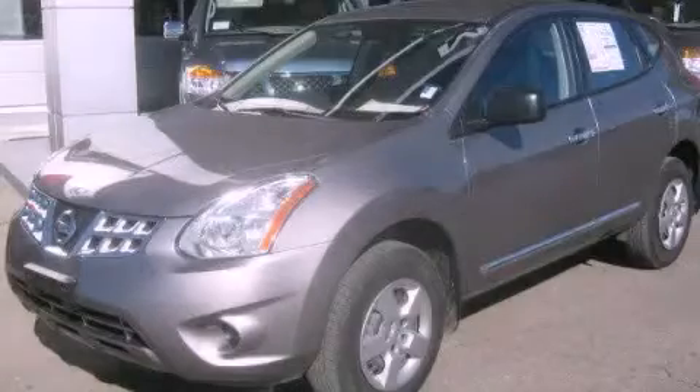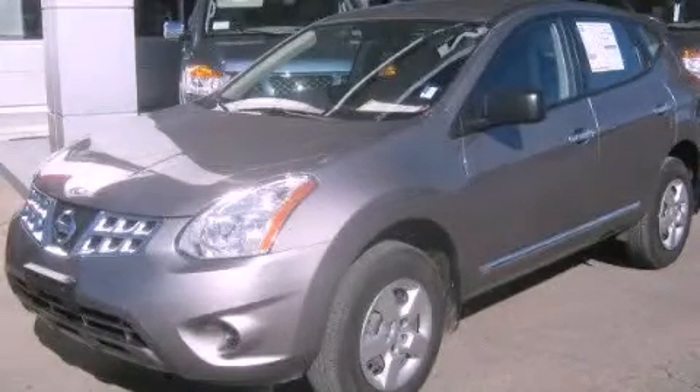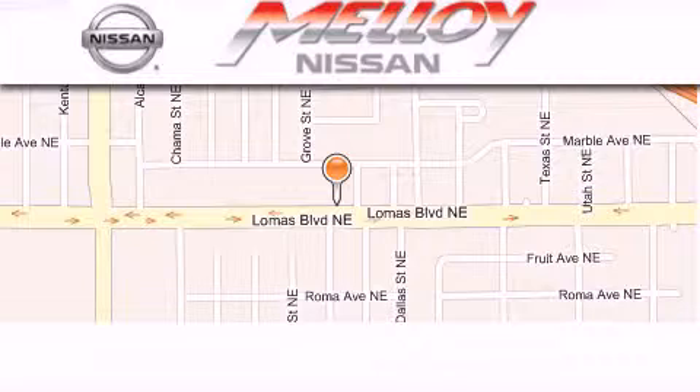Contact us today to arrange your test drive. Malloy Nissan is located at 7707 Lomas Boulevard in Albuquerque.